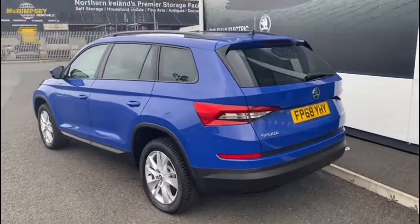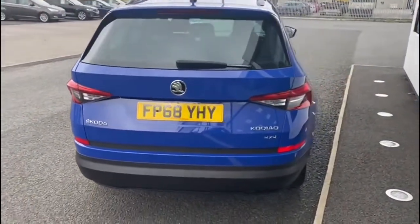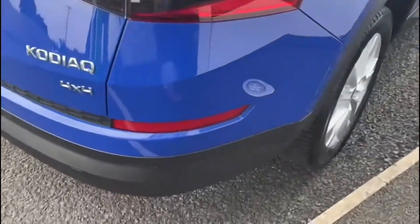The car comes standard with alloy wheels, front and rear parking sensors, Bluetooth connectivity for your mobile phone, satellite navigation and air conditioning.